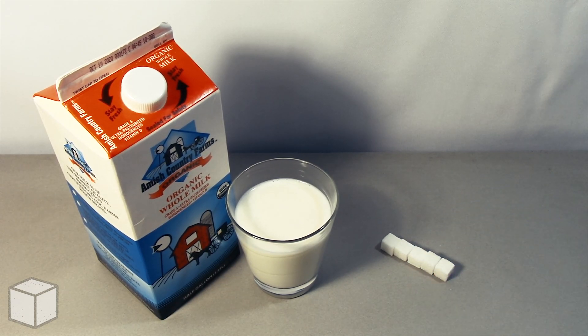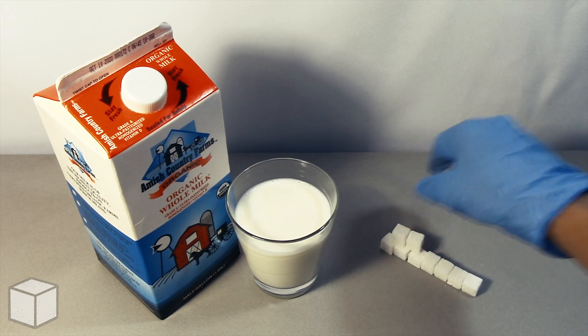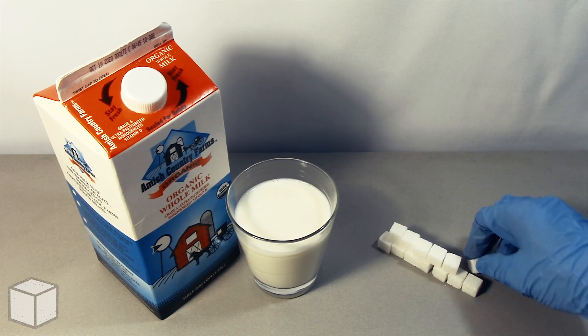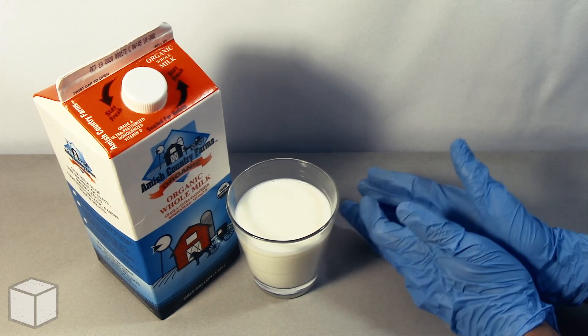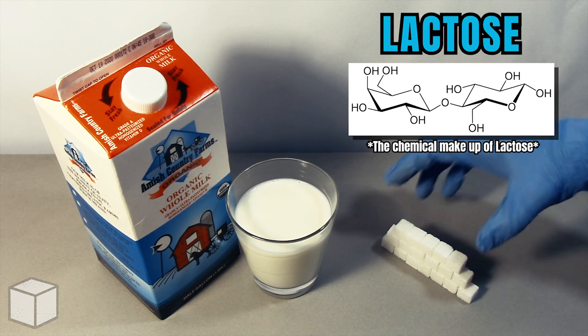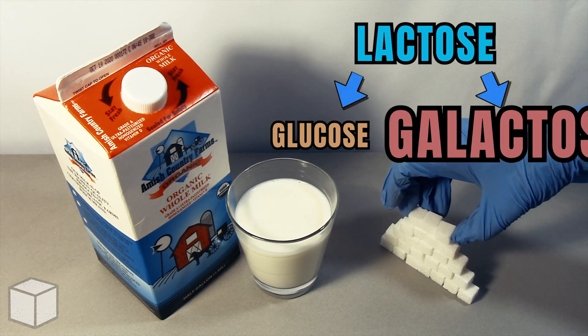You're probably wondering, where is all that sugar even coming from? How can milk contain sugar when it doesn't even taste sweet like candy? Well, the answer is simple. The sugar content contained in dairy milk is lactose. Lactose is a large sugar molecule that is made up of two smaller sugar molecules, glucose and galactose.